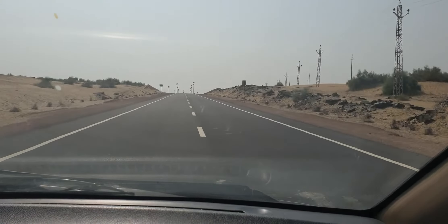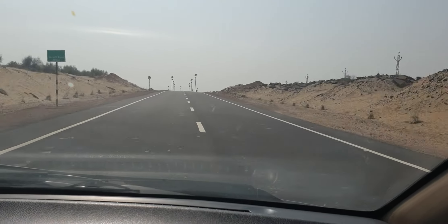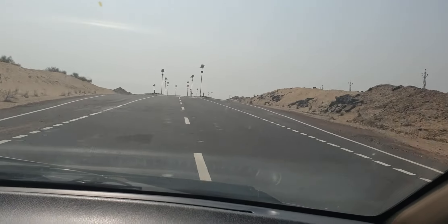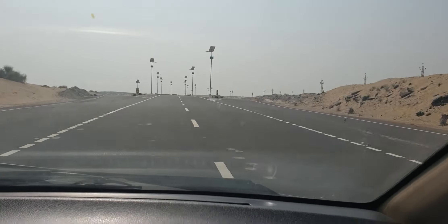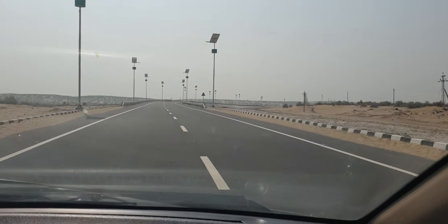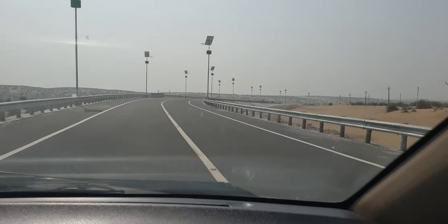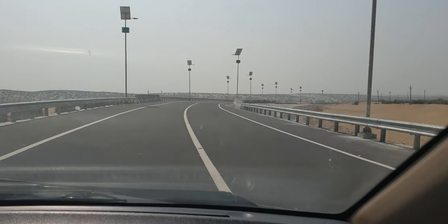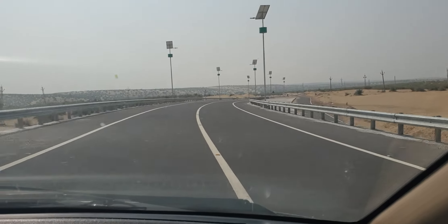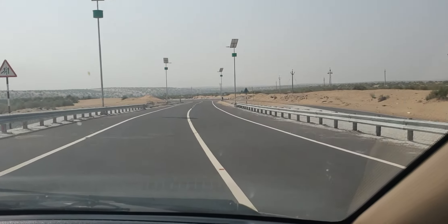We are enjoying every kilometer of our drive. Currently our road-o-meter says we have driven around 2000 kilometers in Rajasthan till now. With roads like these it's a breeze to cruise and to crunch miles. On an average, 200-300 kilometers seems very easy to drive on such roads.